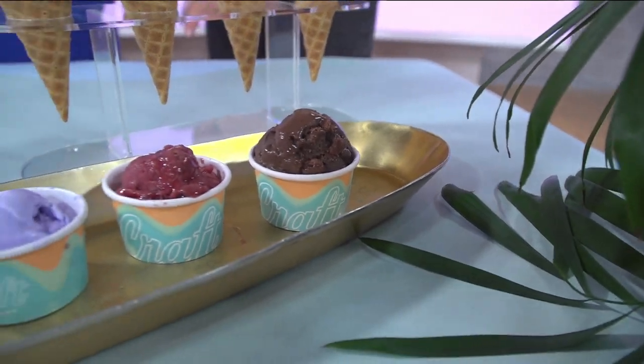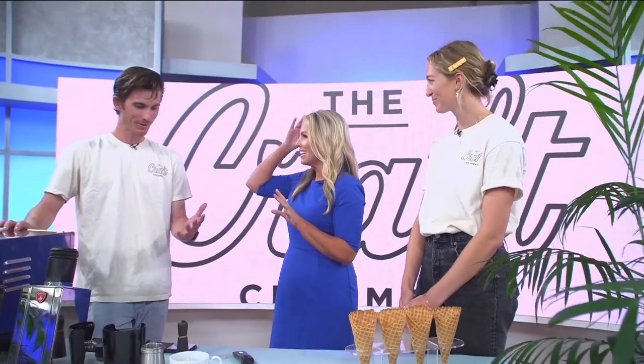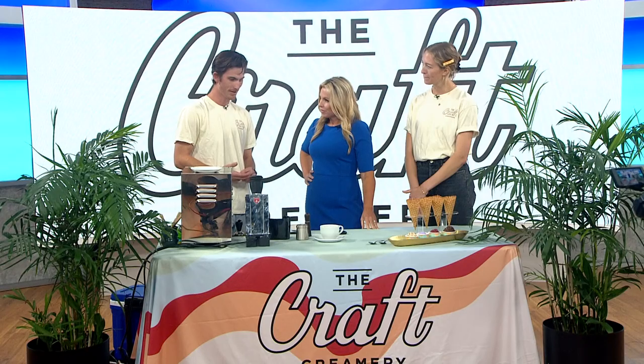Now let's talk about the coffee. What does Moniker have to do with this? Moniker is a hospitality group that has about 10 different companies within it, one of them being Moniker Coffee. We recently acquired the Craft Creamery back in November and decided to combine coffee and ice cream together. It's quite the dream for many people in San Diego. We have a coffee shop connected to the creamery right now.